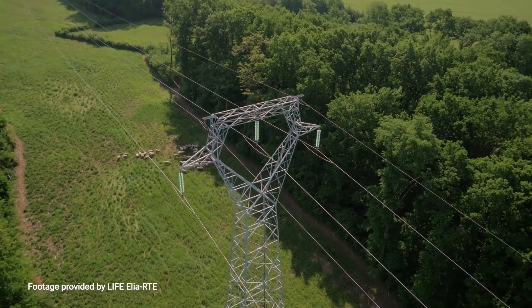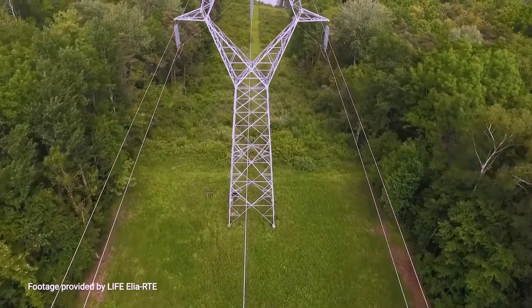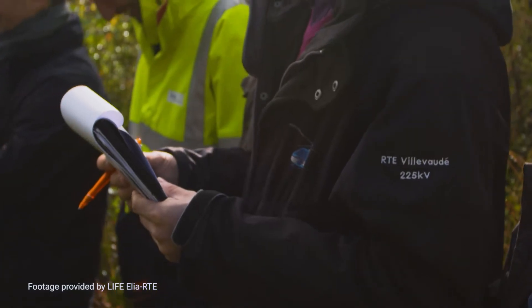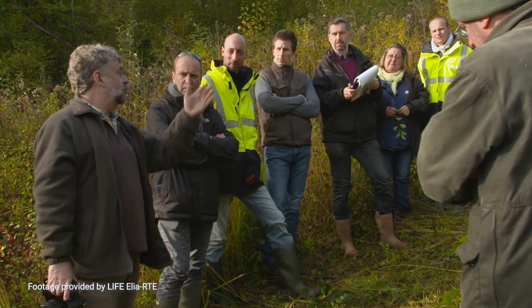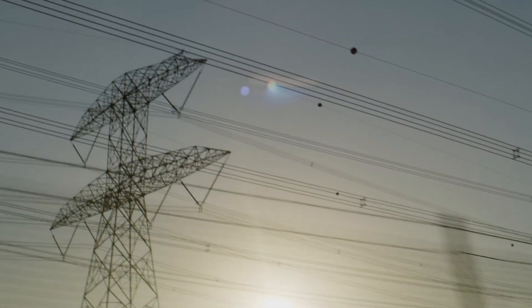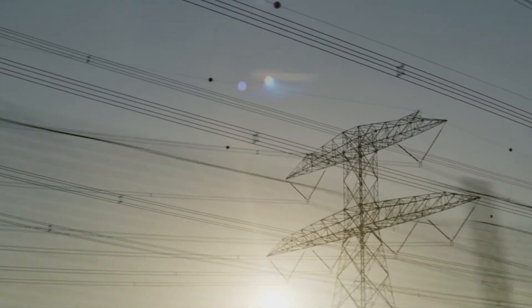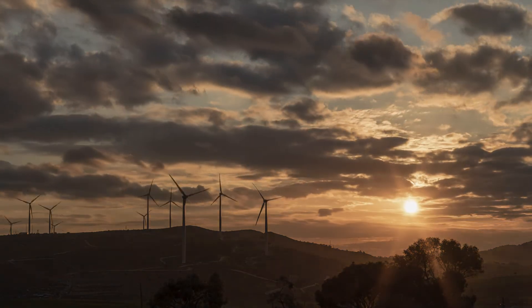For the energy transition to succeed, infrastructure must be built and the consequences of this are not taken lightly by developers. This is a learning process, but by working together in a transparent and open way, sharing experiences and best practices, and with the right policies and support, we are continuing down the path to a decarbonized energy system which works for humans and nature.